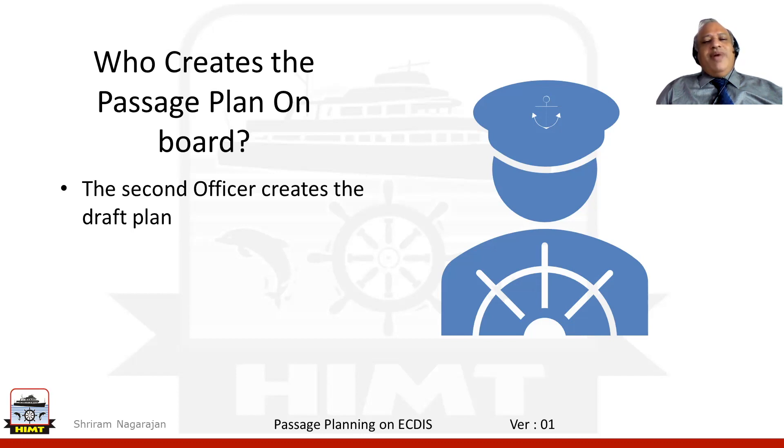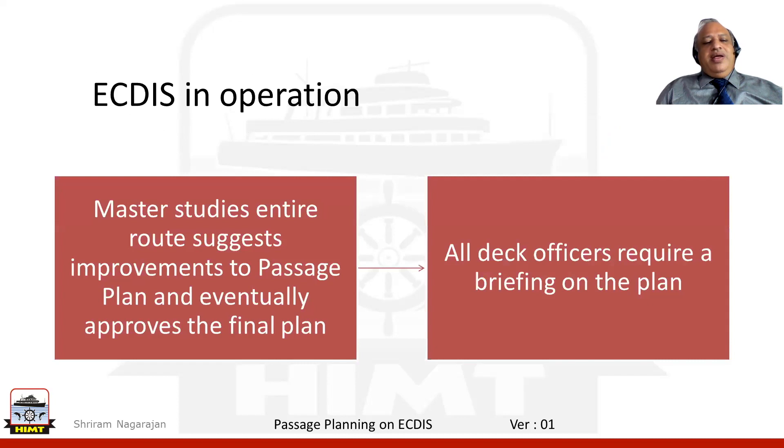Once the draft passage plan is prepared, the master goes through it, suggests improvements that could be needed, and once those are incorporated, eventually approves the final plan. Once the plan gets approved, all the deck officers are briefed on the plan and what is expected to be fulfilled during the passage.